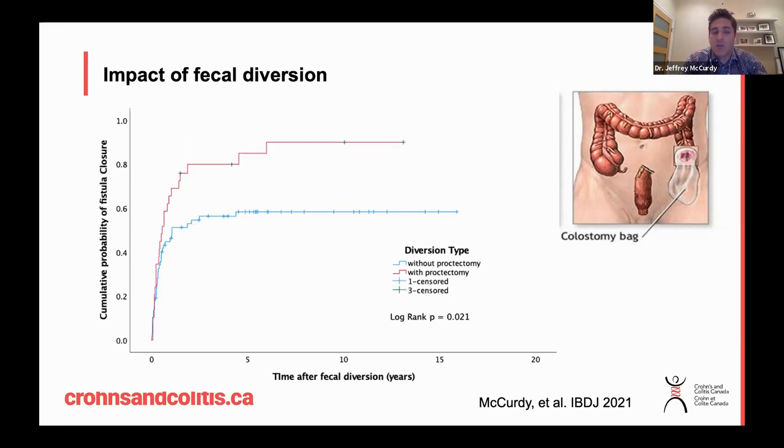In contrast, for patients who underwent definitive surgery where the rectum was removed, the vast majority had complete healing of the perianal fistulas.